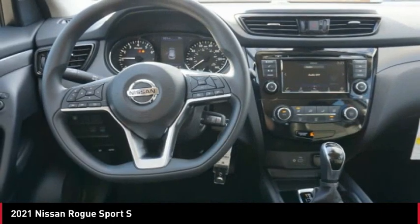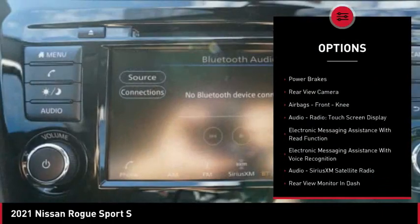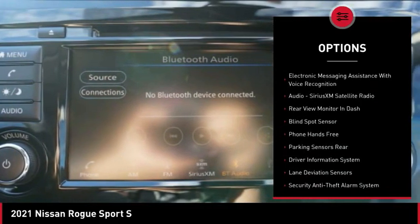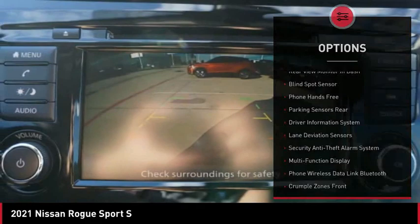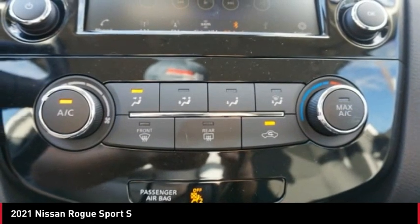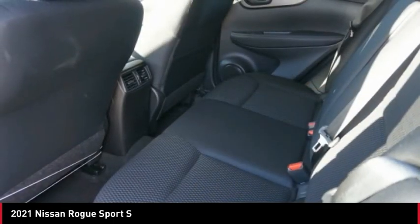Here are some of this vehicle's great options: power windows with safety reverse, traction control, stability control, braking assist, power brakes, rear view camera, airbags, front knee airbag, audio radio, touchscreen display, electronic messaging assistance with read function, and electronic messaging assistance with voice recognition.